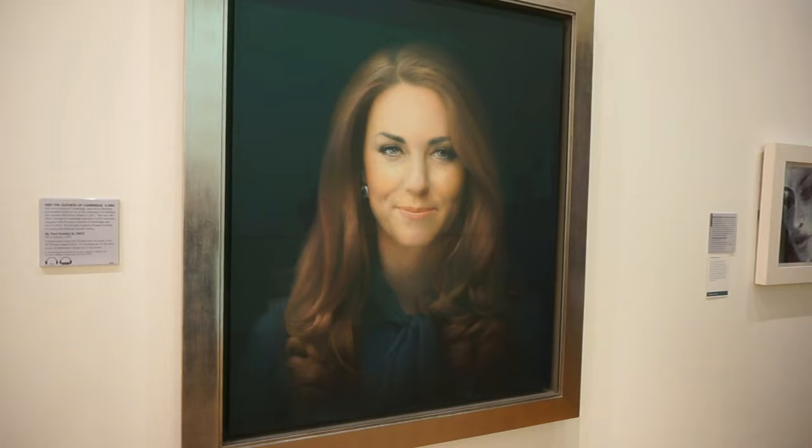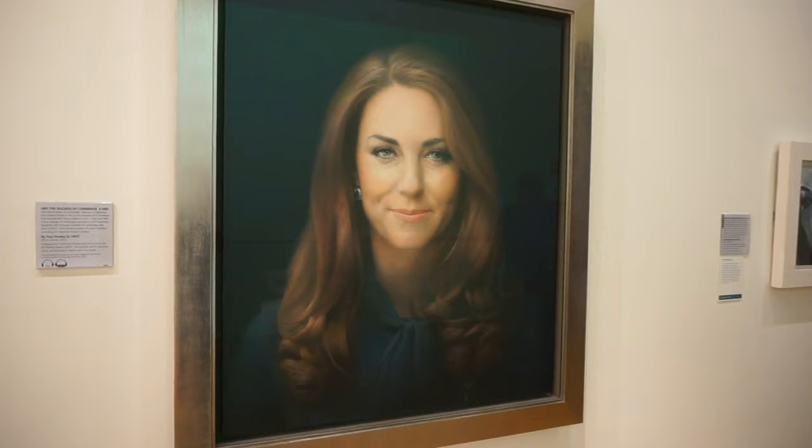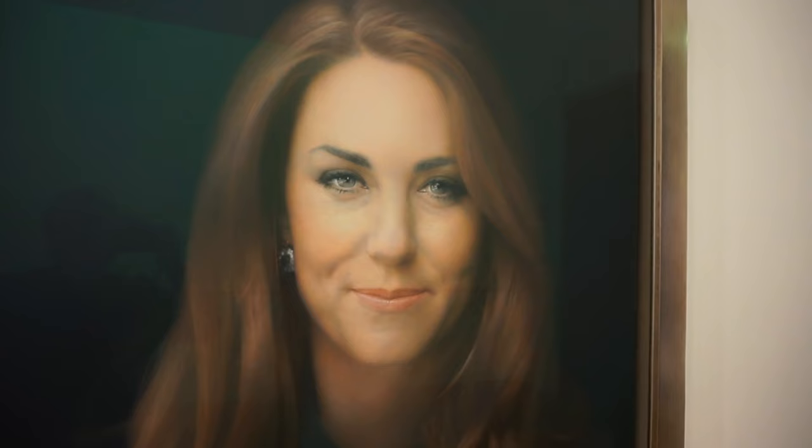And I have kept the best for last. Right in front of me is the most popular portrait here at the National Portrait Gallery. This is the famous portrait of the Duchess of Cambridge, the wife of Prince William. This was completed in 2012 by Paul Hemsley. If you visit this fascinating museum here in London, you shouldn't miss this one.